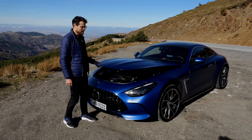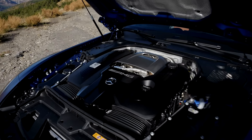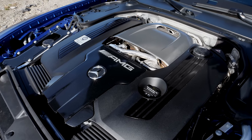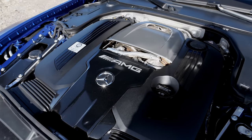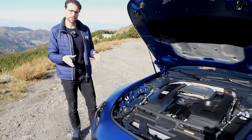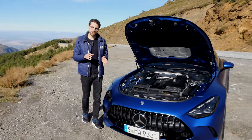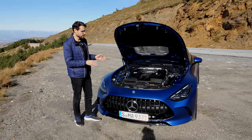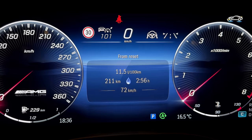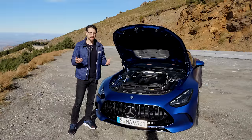Under the hood: a 4-liter V8 bi-turbo, 585 horsepower in the 63 version, with 3.2 seconds acceleration. There will also be a 55 version — somewhat similar in equipment — with 476 horsepower and 3.9 seconds acceleration. We also expect a hybrid drivetrain and maybe an entry version, but the 63 is the pinnacle.